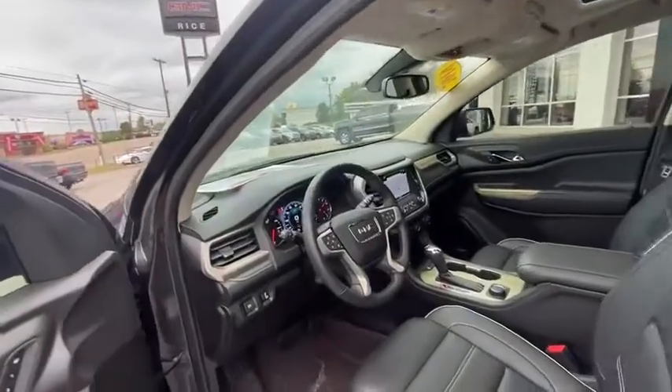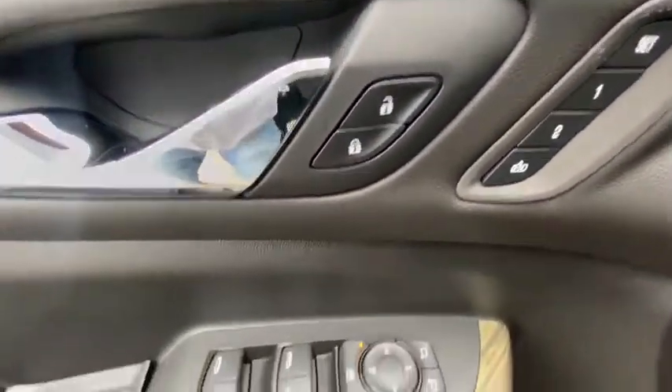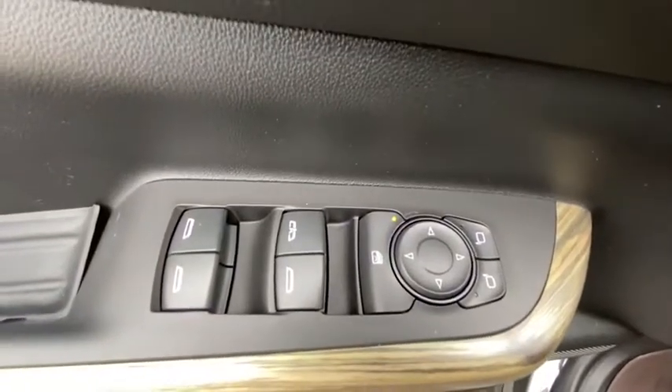Traction control. Bluetooth. Dual airbags. Alloy wheels. Power steering. Four-wheel disc brakes. Universal garage door opener. Eight speakers. Electronic stability control.